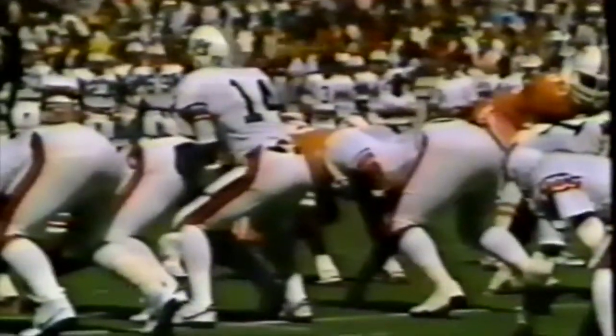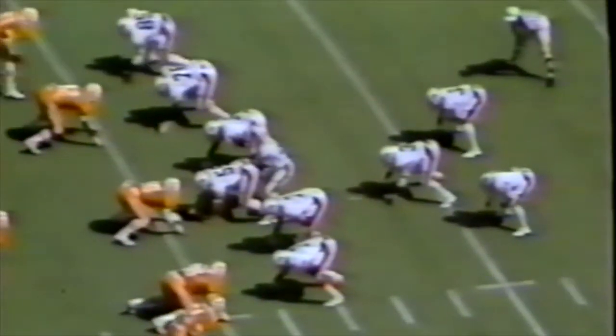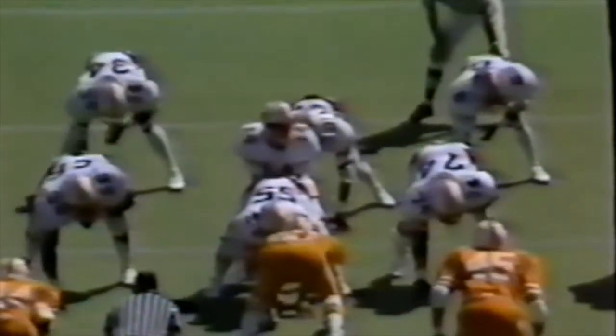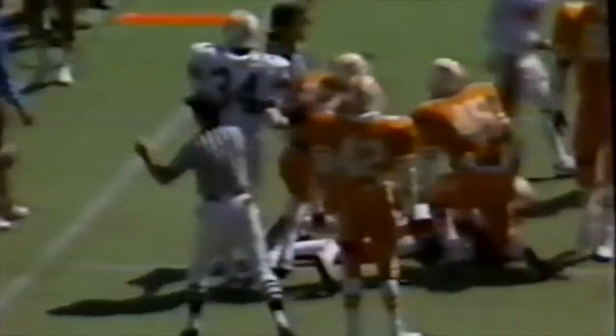Auburn will have the ball first down and ten, nothing to nothing. Campbell is at quarterback in the wishbone attack. They give to Lionel James, who is clipped immediately by Tolles but falls forward for a gain of about three yards to the twenty yard line. Campbell on the option turns and drives forward for three maybe four yards. Third down. Campbell play action pass, complete — taken by West, who drops the ball but falls on it, maintaining possession and giving Auburn its first first down.